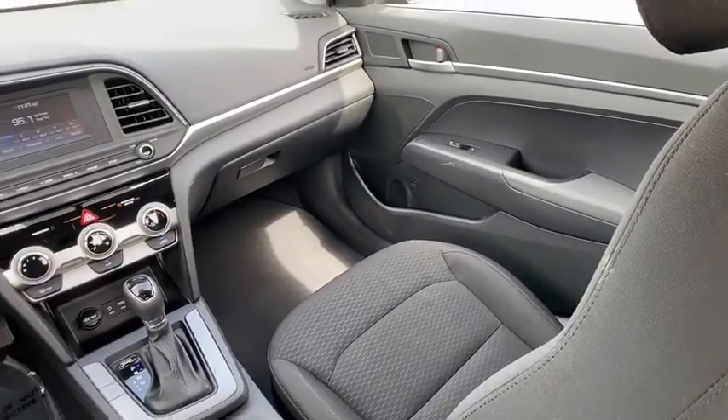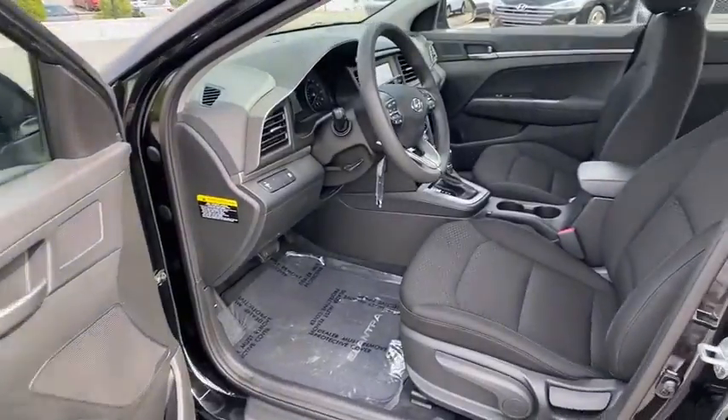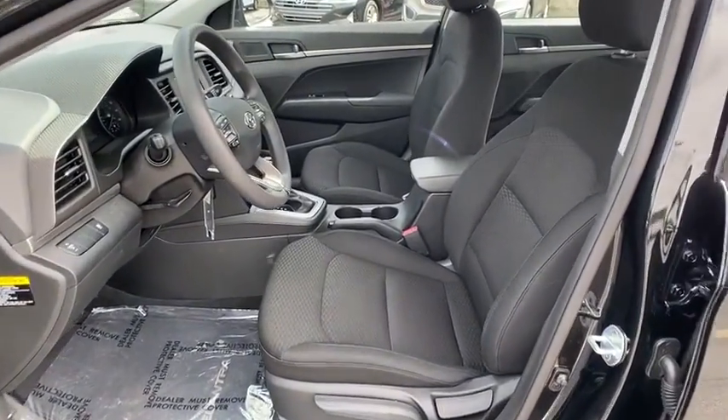Cargo organizer, panic alarm, carpeted floor mats, overhead console, tachometer, cargo net, driver vanity mirror, front reading lamps.